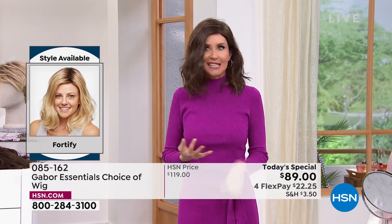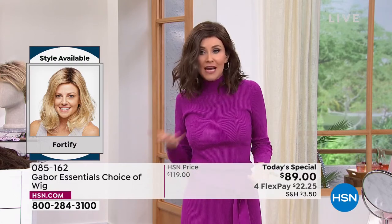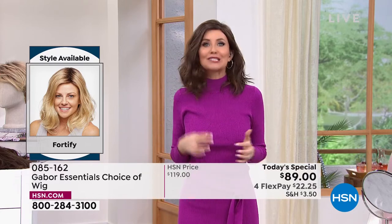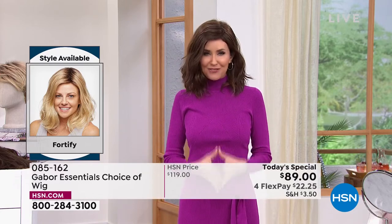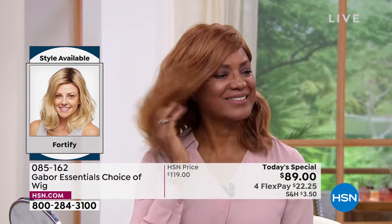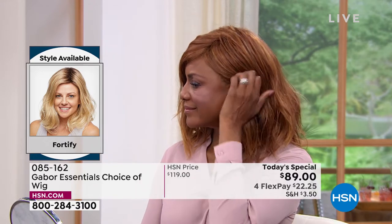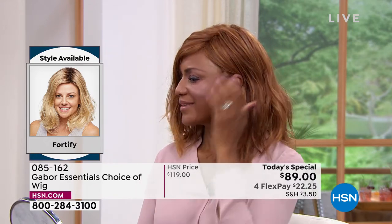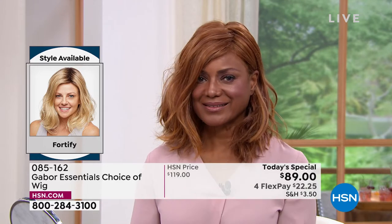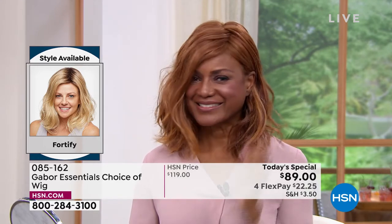It doesn't get frizzy, not going to get flat, you never have to worry about getting volume in the crown. Look at how it's flowy and floaty — it looks like your hair, your best version of your hair. Try your dream hair. Inger, it's hard to pick a favorite on you, but I feel like that red on the Fortify is just dreamy.